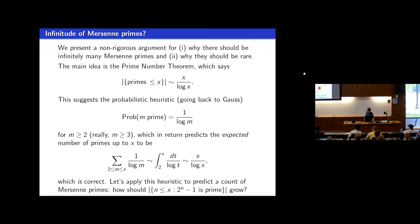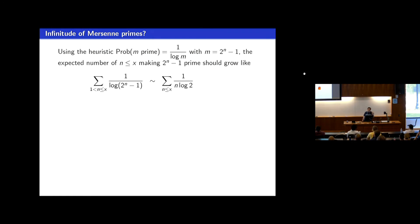With this probabilistic idea, let's address how many Mersenne primes we should expect — how many 2 to the n minus 1 should be prime for n up to x. We sum the probabilities for numbers of the form 2 to the n take away 1. The probability a number is prime is 1 over its natural logarithm. So the expected number of n up to x making 2 to the n minus 1 prime is the sum of 1 over log of 2 to the n minus 1.